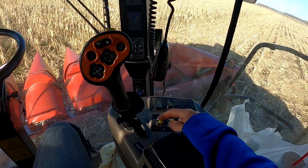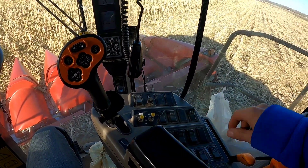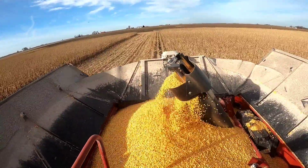These controls over here will turn on the inner workings of the combine and the head respectively. And there's also a throttle switch over here.